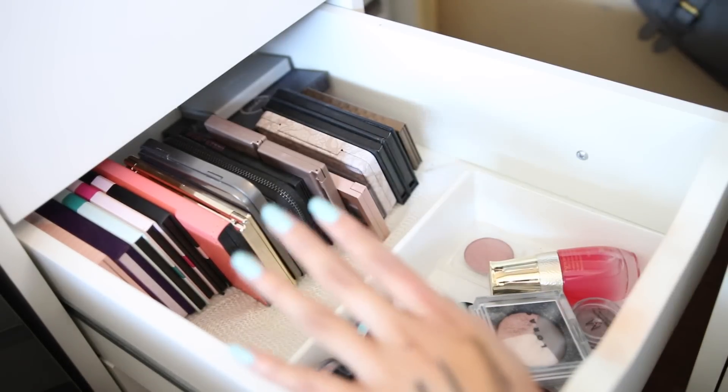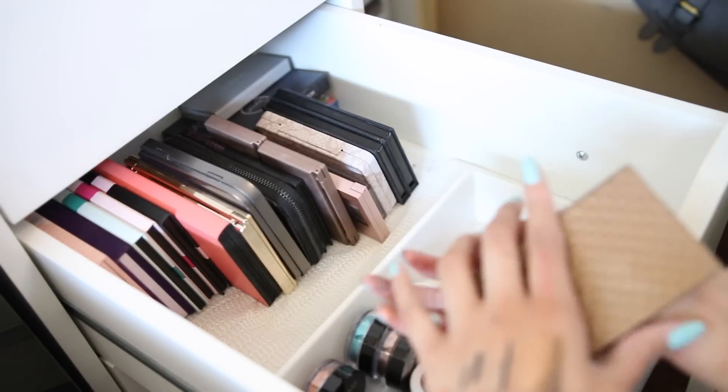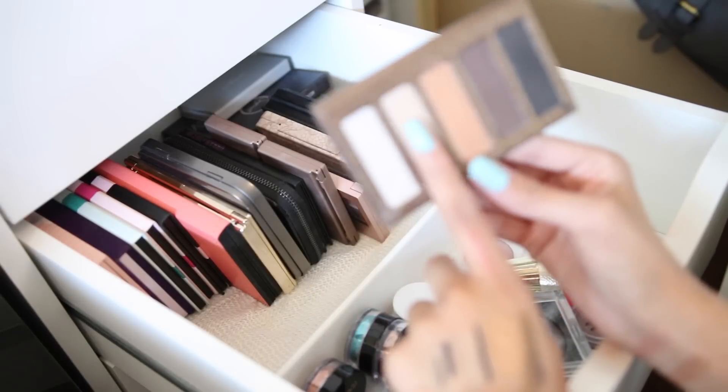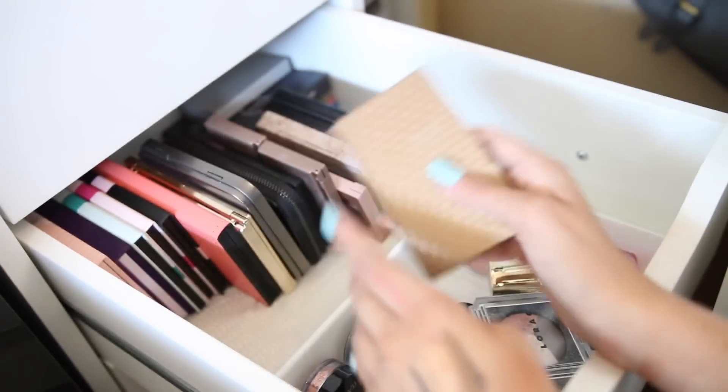This is another tiny palette from Lorac that I got a while back. The shimmer shadows in this are really pretty, but I just have too much stuff — I'm going to pass it along to someone that might use it.